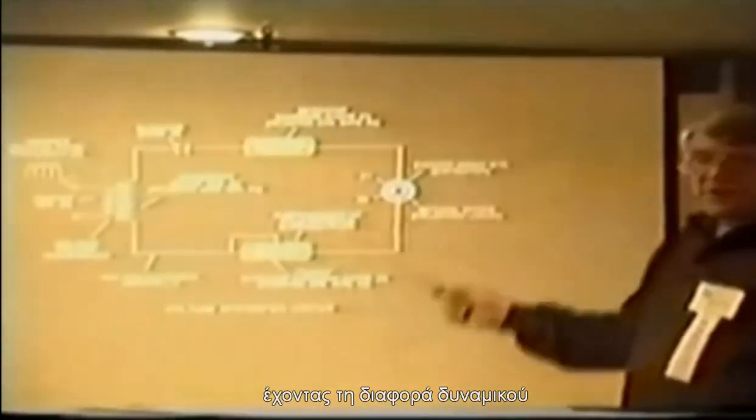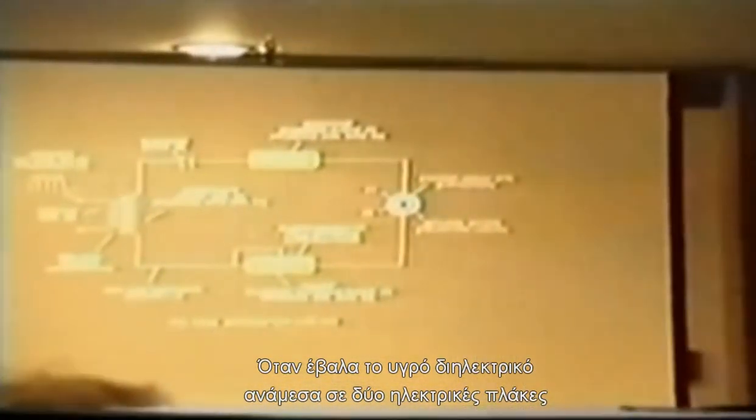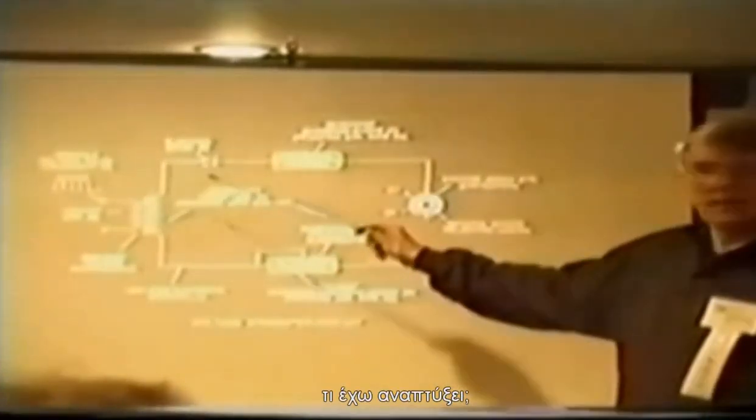The Lord had me develop what we call the BIT coil. We've taken the voltage zones and constructed a resonant cavity. Is not natural water a dielectric liquid? Sure it is. When I put the dielectric liquid between two electrical plates, what do I form? A capacitor. Now, if I hook the coil in series to this capacitor, what do I develop? A resonant charge.